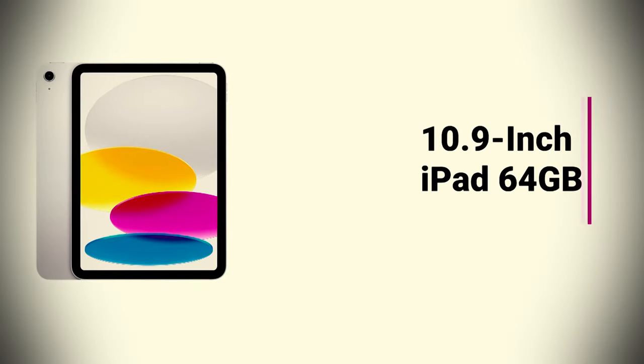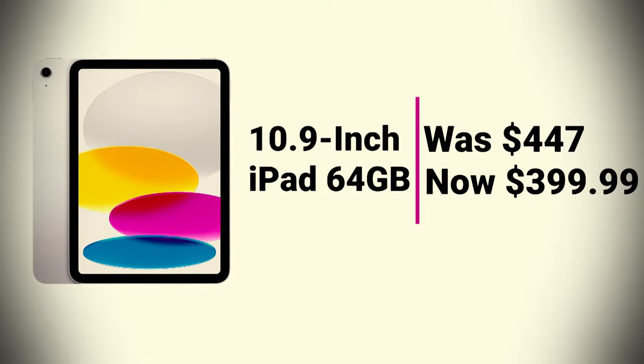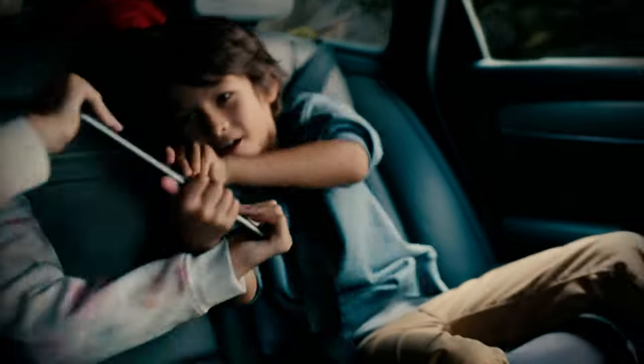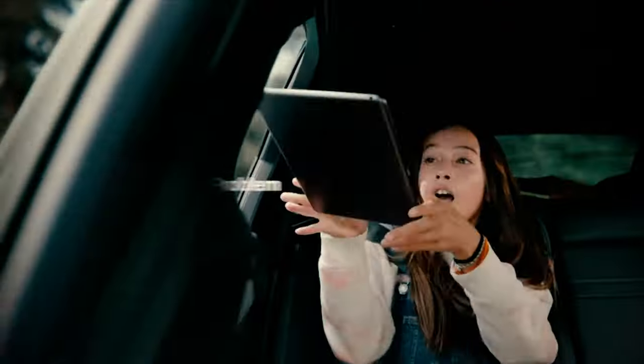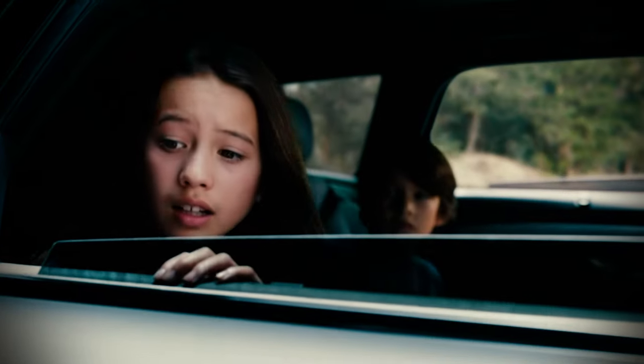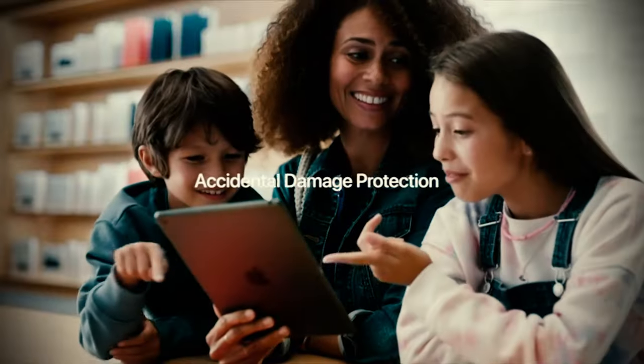10.9-inch iPad 64GB was $447, now at $399.99. iPad is great for readers, artists, and even mobile gamers. This device has Apple's 6-core CPU and 4-core GPU A14 Bionic chip behind its 10.9-inch Liquid Retina display with True Tone. The device works with the first-generation Apple Pencil and the Magic Keyboard Folio.